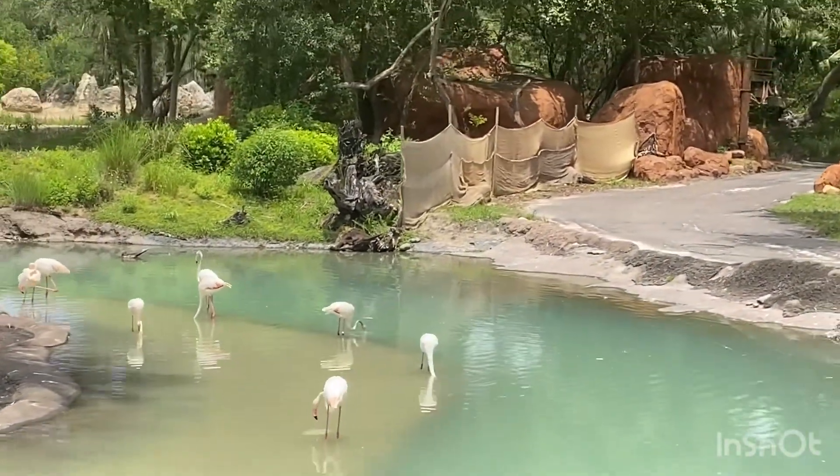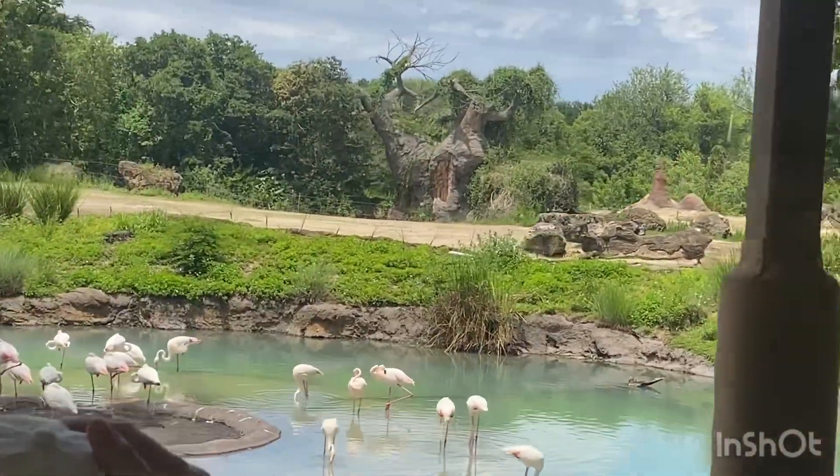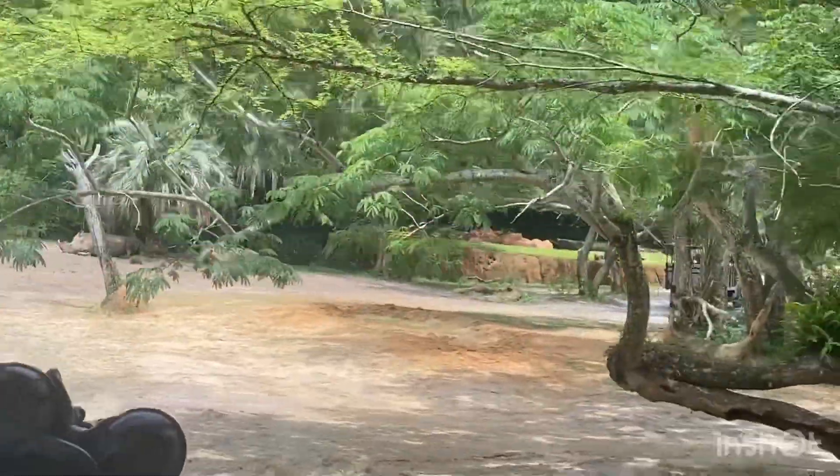Baby flamingos are born gray. They don't get their pink pigment until they are about two years old. They are very social, so they are often found in groups.